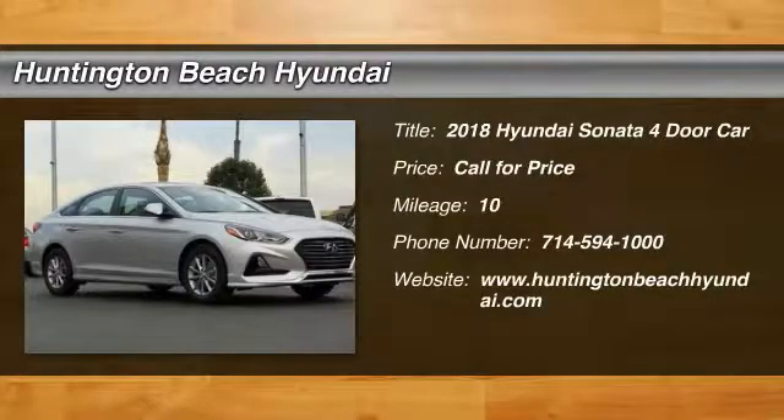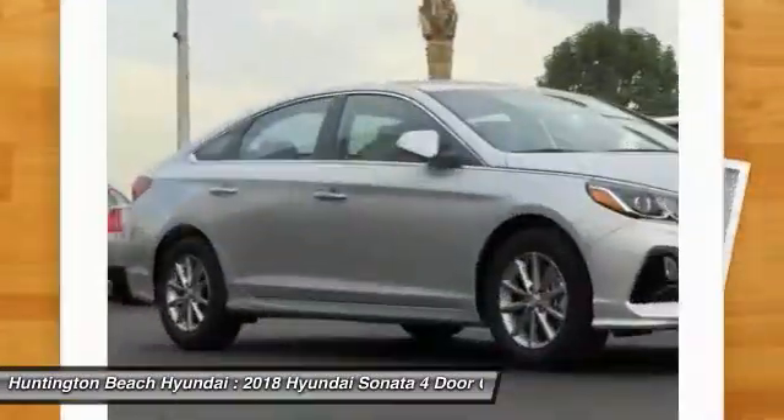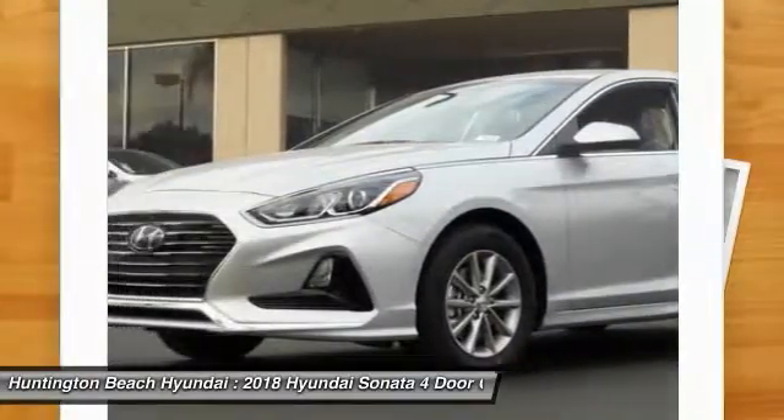Make a great choice today with the 2018 Hyundai Sonata. The Sonata has a long list of technologically advanced interior features and options that make driving safer, more convenient and much more fun.